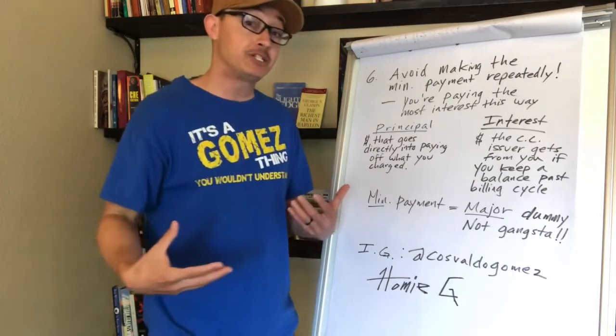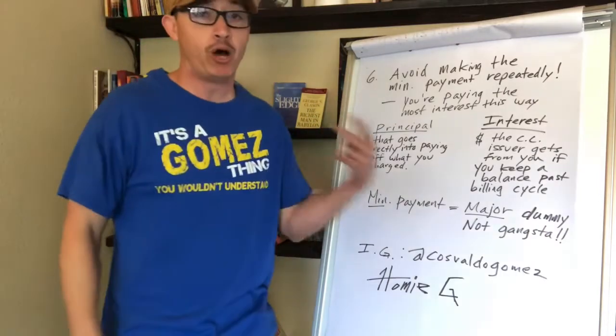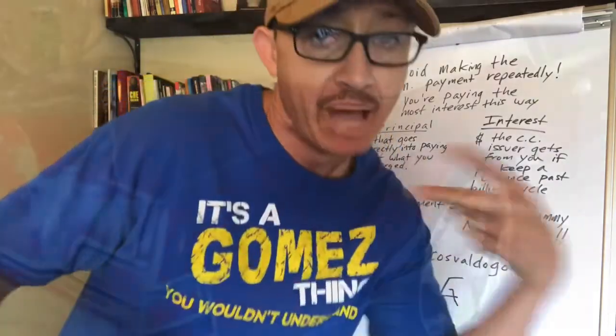This has been your boy Homie G. If you like this video please like it, subscribe to the channel, tell all the other homies to come get the wisdom. Peace.